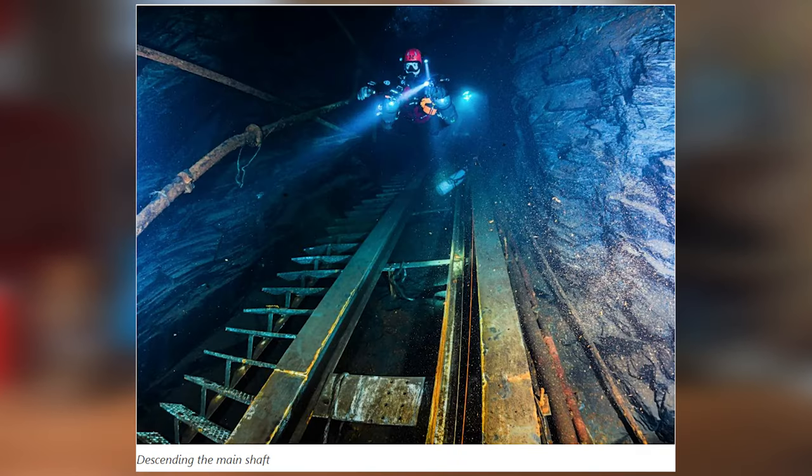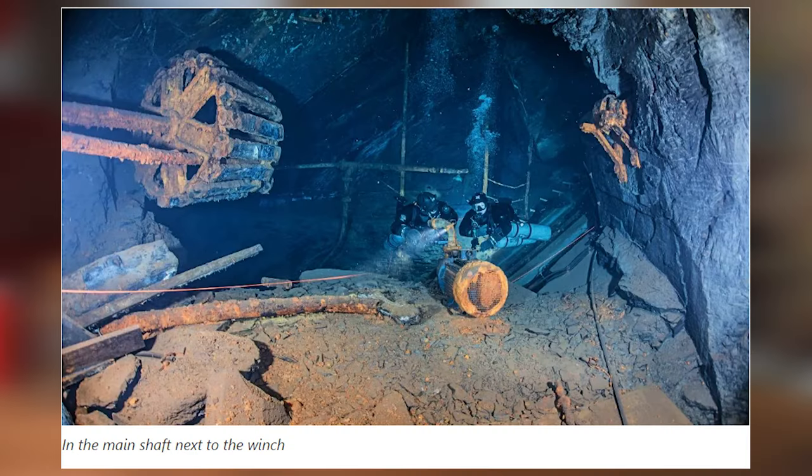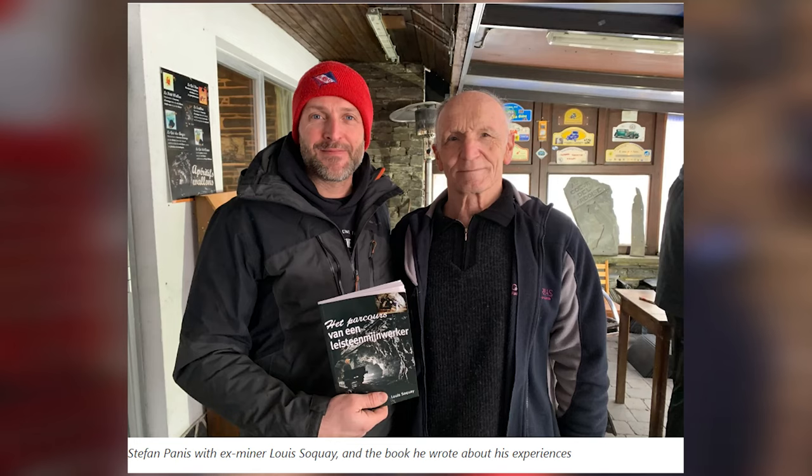Only five meters down on the first dive, the team are already facing side passages to the left and right. On the right, they spot a beautiful old hand pump before the passage splits into north and south corridors. At the end of the left-hand corridor stands a massive timber winch, beautifully preserved in the chilly groundwaters for decades, in a huge chamber named the Italian Room. Luis Suque, an 80-year-old miner they would meet afterwards, told them it had been mainly Italian immigrants who worked in this part of the mine — hence the Italian Room.